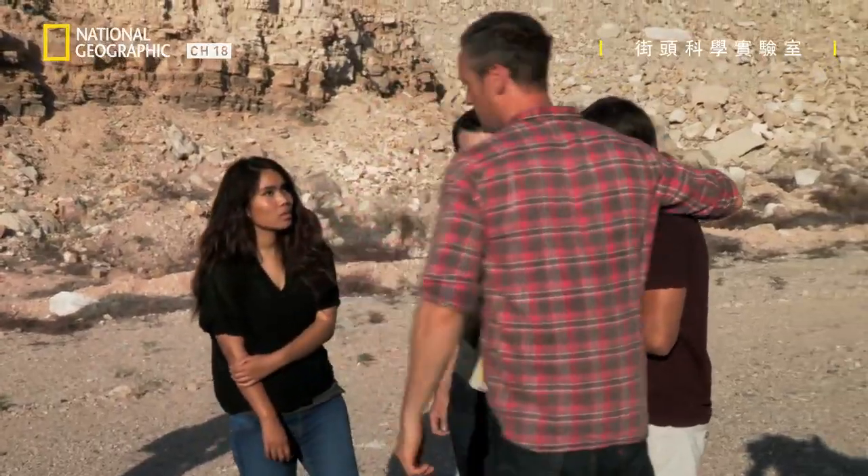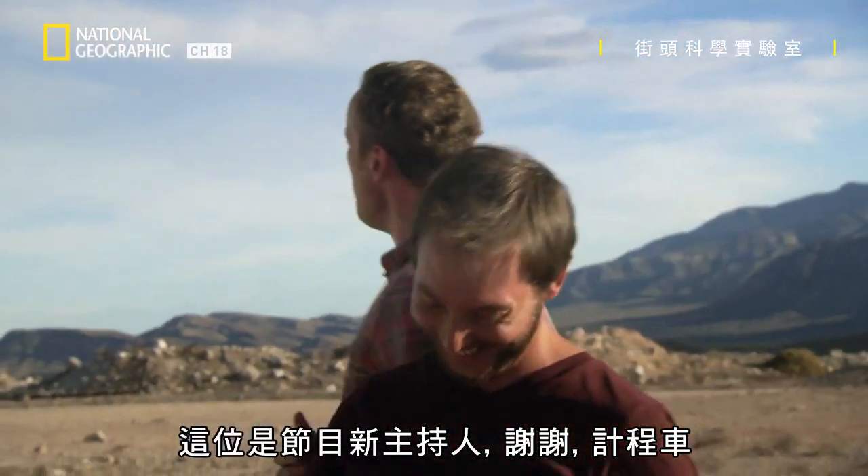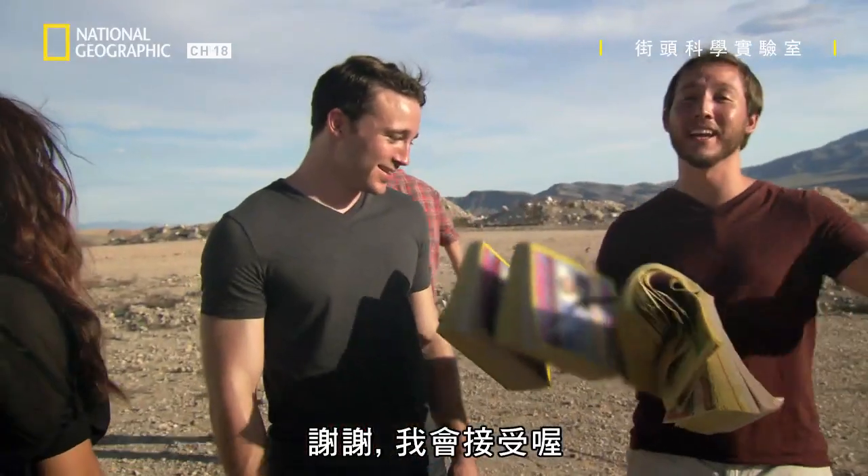Meet the new host for the show. Thank you. Taxi! I'll take it, you know.